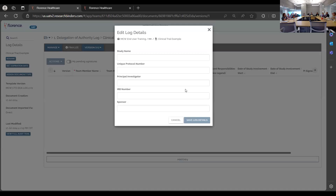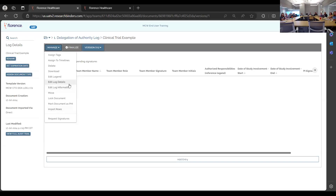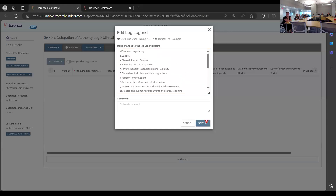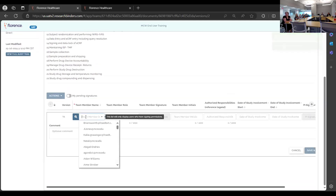Here is an example DOA log created as a template. Fill out the information accordingly to help the team understand who is responsible for what. If using this log, or whatever the sponsor has sent, you would edit the legend by creating example responsibilities.